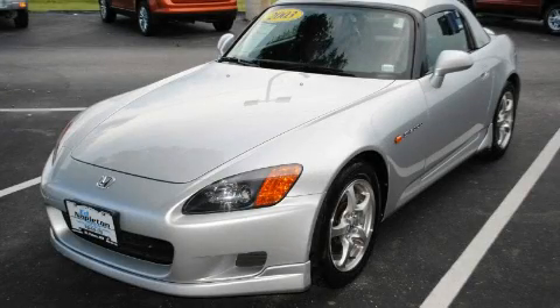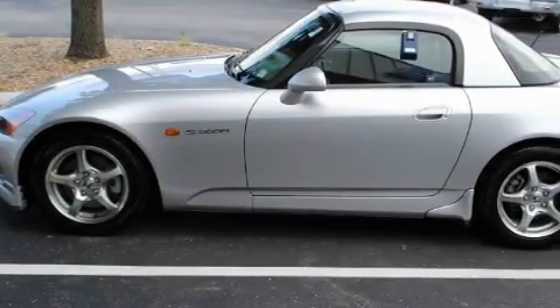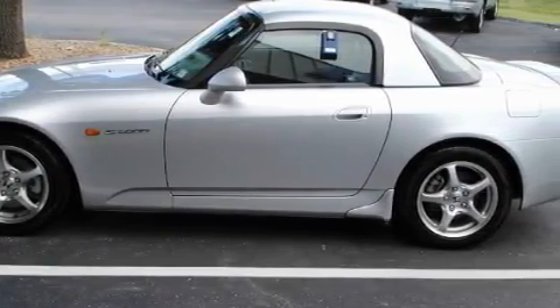This is a 2003 Honda S2000. Enjoy the road. It features a 2.0-liter four-cylinder engine and a manual transmission.